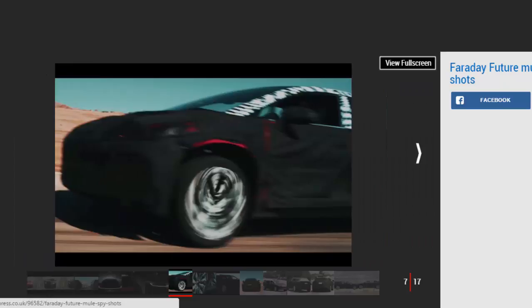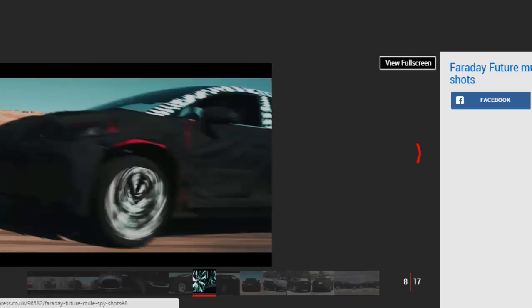In earlier teaser videos, Faraday is still hiding its low, sleek-looking SUV under heavy camouflage. In our last look at the car, there was a focus on the SUV's large alloy wheels, hinting again that Faraday's car will be tilted towards the premium end of the market. Underneath the heavy black masking is also a glimpse of crimson paint.